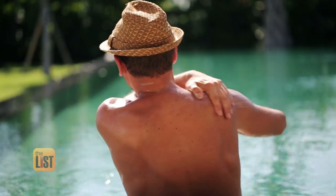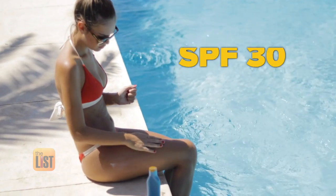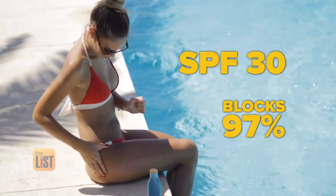They actually block the sun from your body. Jamie says sunscreens without those ingredients may cause irritation and be less effective. As for SPF, she always recommends SPF 30 because that'll block about 97% of the UV rays — anything above that is not much more effective.